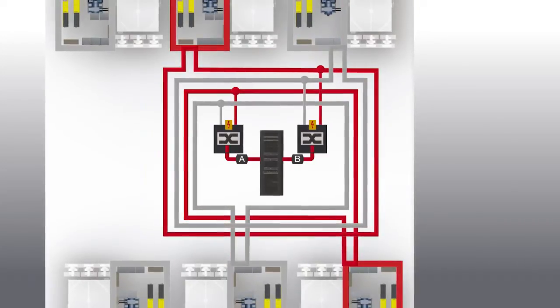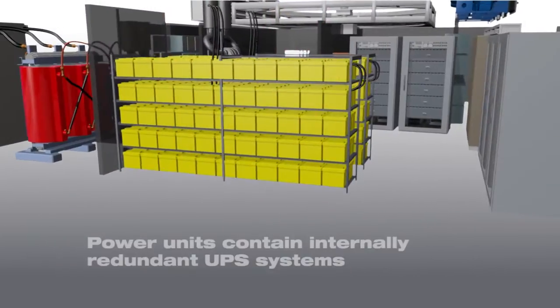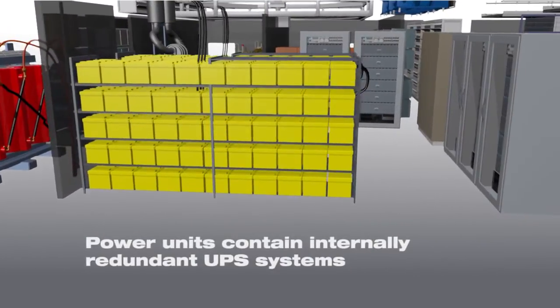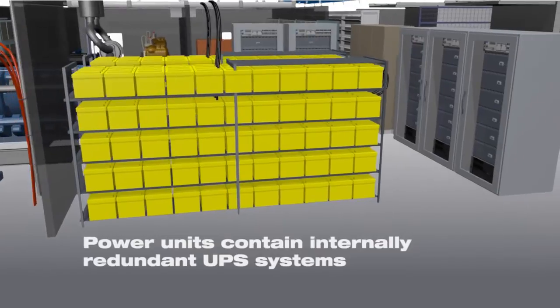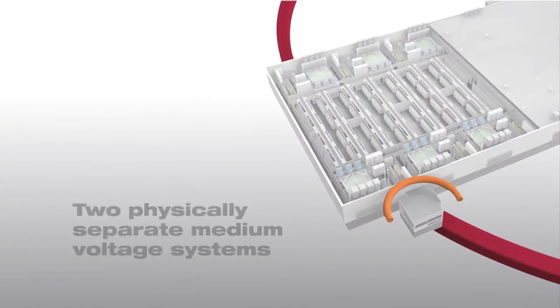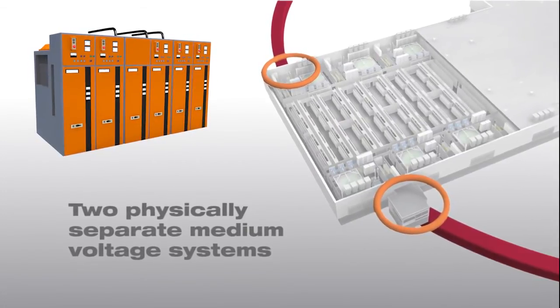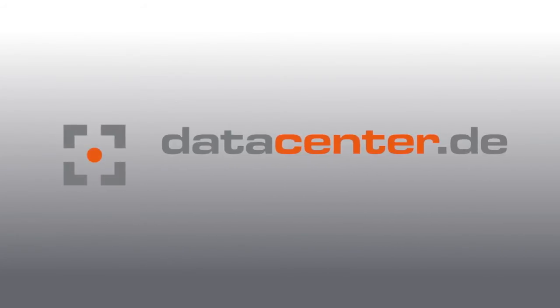In addition, every power cell in every segment has its own redundant UPS systems — maximum security for IT infrastructures. Safe, uninterrupted power is provided by two separate medium voltage systems. Every power cell is supplied with electricity via its own medium voltage ring.